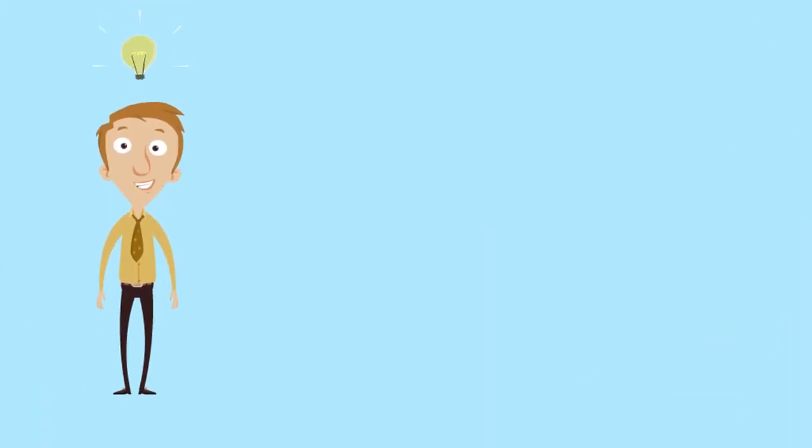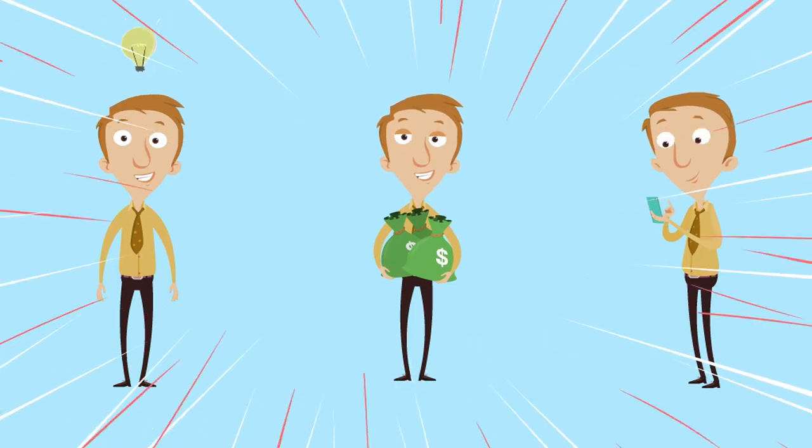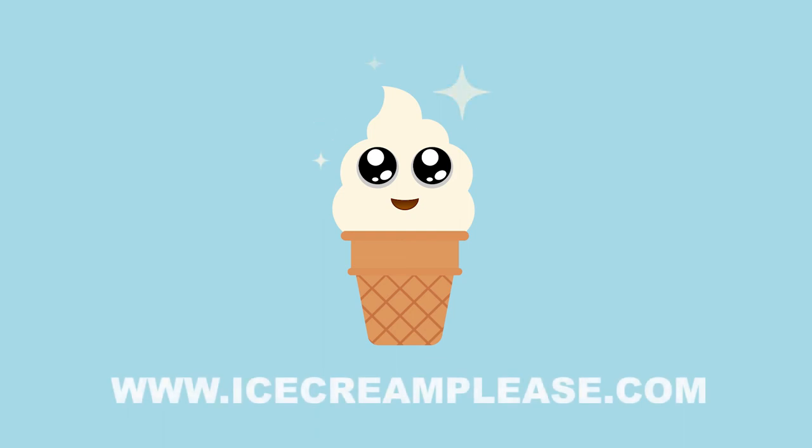Construye tu empresa y obtén nuevos clientes, más ventas y reservas de eventos. Solicita un paquete de bienvenida y más información gratis hoy.